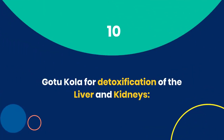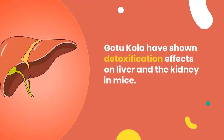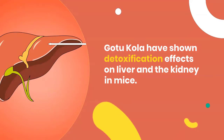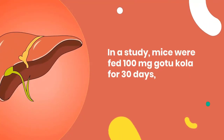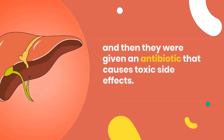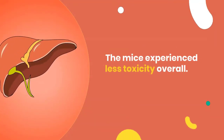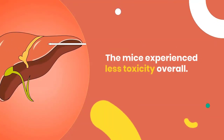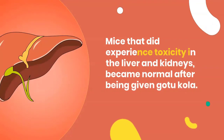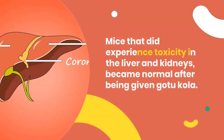10. Gotu Kola for detoxification of the liver and kidneys. Gotu Kola has shown detoxification effects on the liver and kidneys in mice. In a study, mice were fed 100 mg of Gotu Kola for 30 days and then given an antibiotic that causes toxic side effects. The mice experienced less toxicity overall, and those that did experience toxicity in the liver and kidneys became normal after being given Gotu Kola.